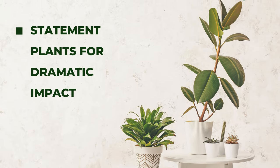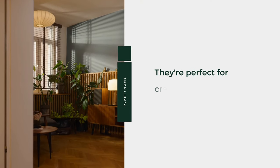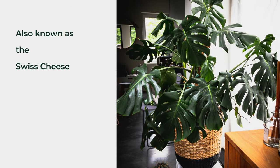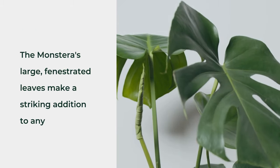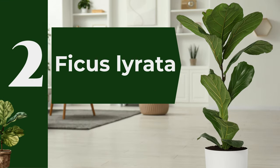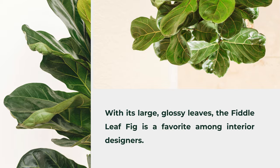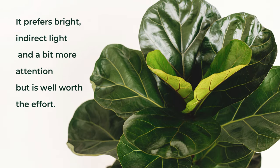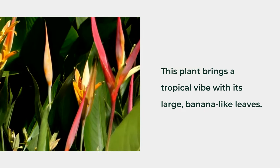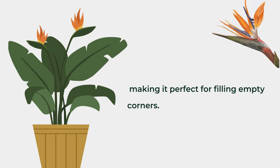Statement Plants for Dramatic Impact. If you're looking to make a bold statement, these larger, eye-catching plants will do the trick. They're perfect for creating a focal point in any room. First, Monstera Deliciosa — also known as the Swiss cheese plant, the Monstera's large, fenestrated leaves make a striking addition to any space. It thrives in bright, indirect light. Second, Ficus Lirata — with its large, glossy leaves, the Fiddle Leaf Fig is a favorite among interior designers. It prefers bright, indirect light and a bit more attention but is well worth the effort. Third, Bird of Paradise (Strelitzia) — this plant brings a tropical vibe with its large, banana-like leaves. It loves bright, indirect light and can grow quite tall, making it perfect for filling empty corners.